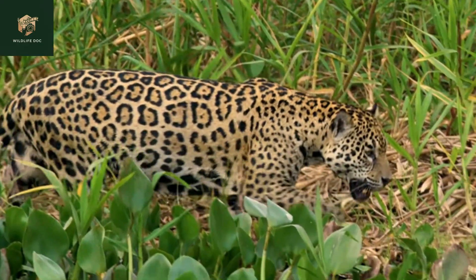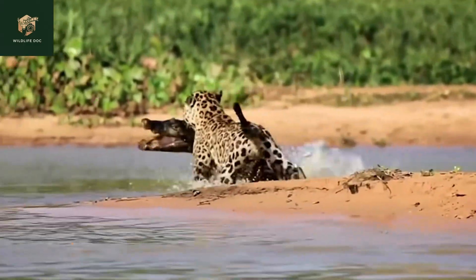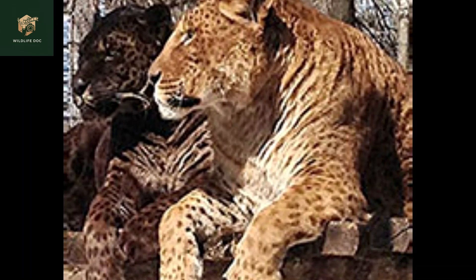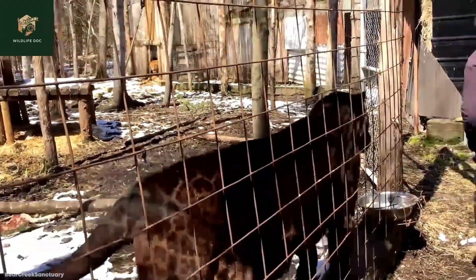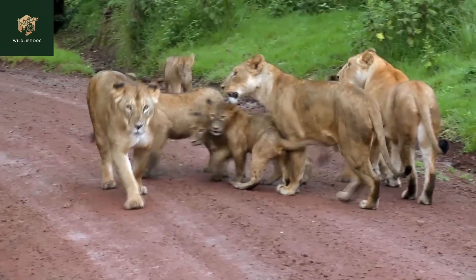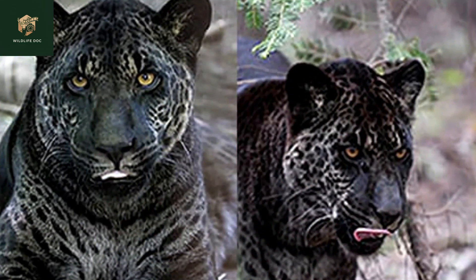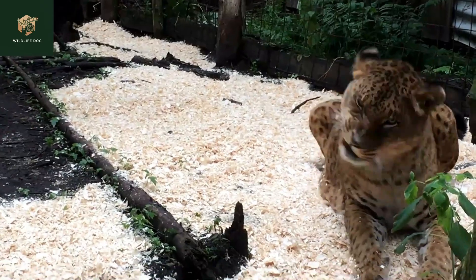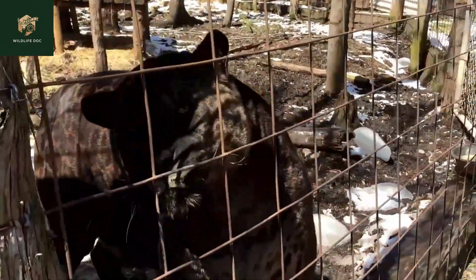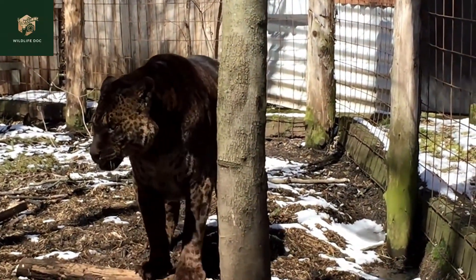However, like all big cats, they have an innate predatory instinct, which sometimes manifests unexpectedly. In captivity, the health and welfare of jaglions can be a concern. Like other hybrids, they may face certain health challenges due to their genetic makeup. Their lifespan, while variable, is often the same as that of their parent species, unless significant health complications arise. Furthermore, ethical considerations also come into play when breeding such hybrids. While they are certainly intriguing, it is important to ensure that their health and wellbeing are not compromised for commercial or entertainment purposes.